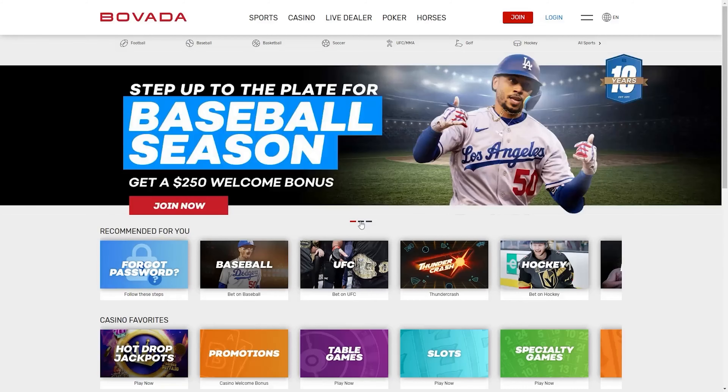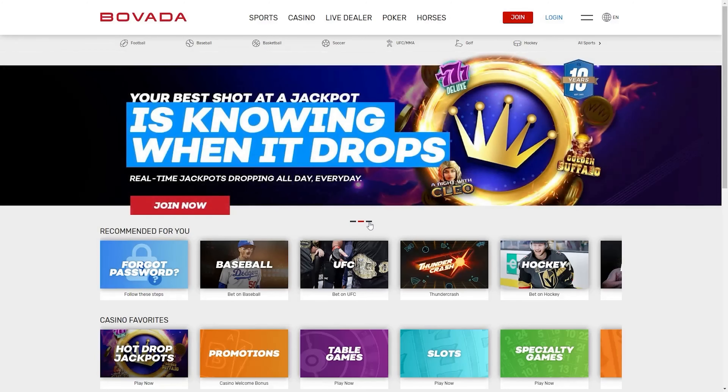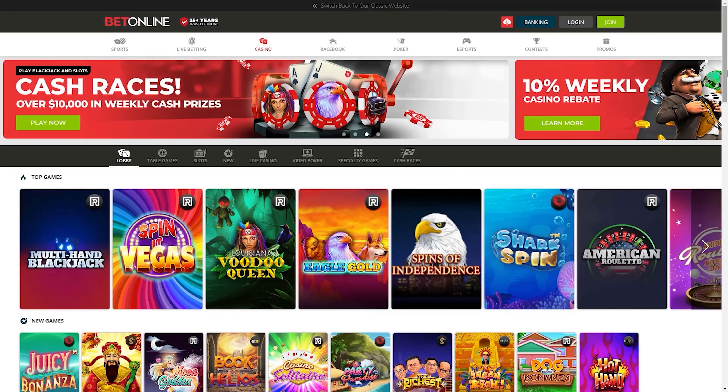In the state of Massachusetts, there are two choices when it comes to the best online roulette casino: Bovada and BetOnline.